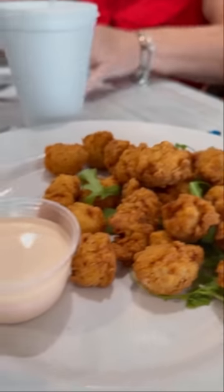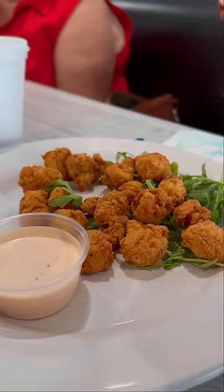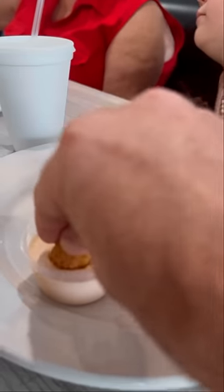We started with an order of fried gator tail for the table. If you've never had gator tail before, this is the place to try it. They fry it perfectly so it's not overcooked and tough, and they use the perfect amount of batter so it's not all breading. I ended up having about half of that.